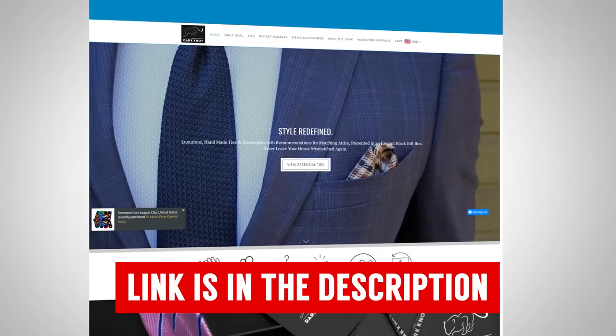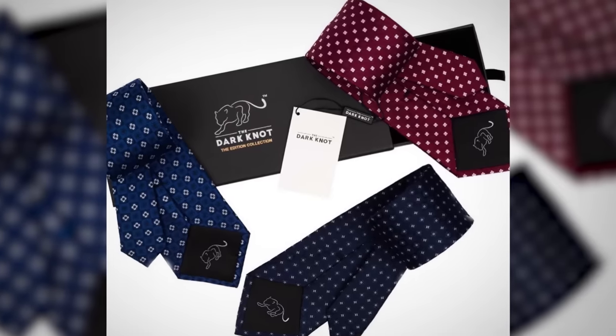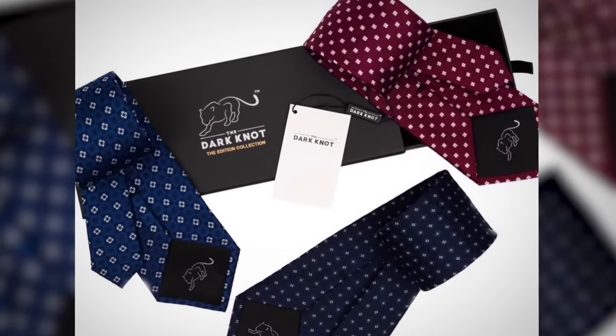Throughout this video you're going to see some amazing neckties. If you want to grab any of them, go over to The Dark Knot, the sponsor of today's video. For years I've been talking about this company — the founder is a personal friend of mine. He creates quality neckwear and delivers it to your door in beautiful packaging at an affordable price.